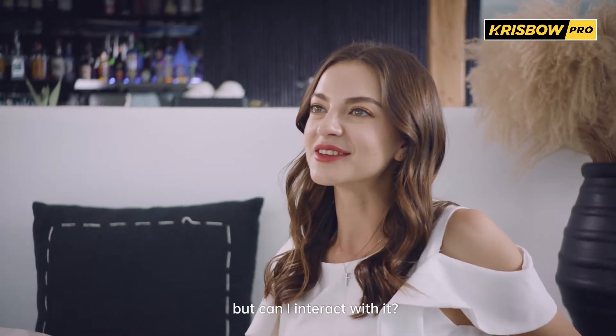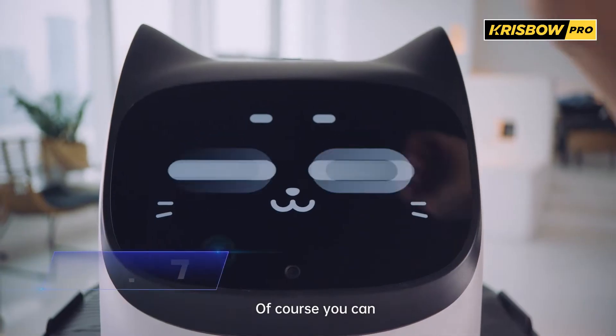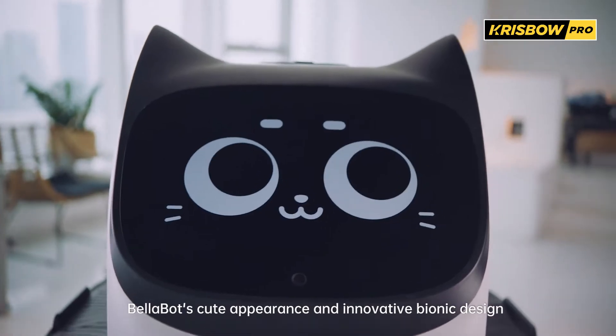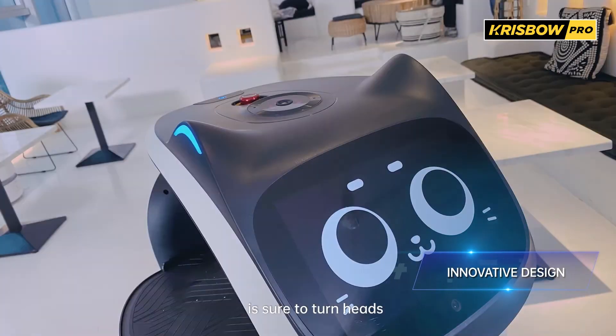Bellabot's pretty cute, but can I interact with it? Of course you can. Just stroke it on the head and feel the love. Bellabot's cute appearance and innovative bionic design is sure to turn heads.